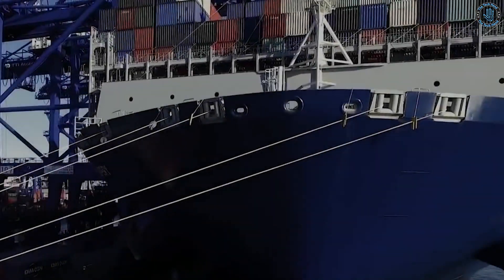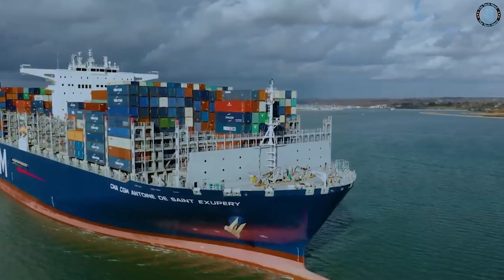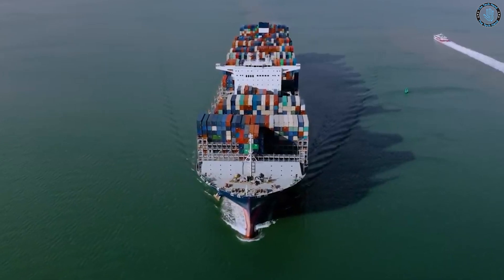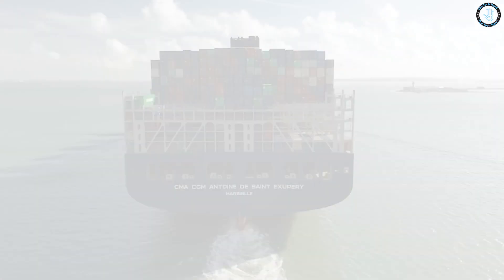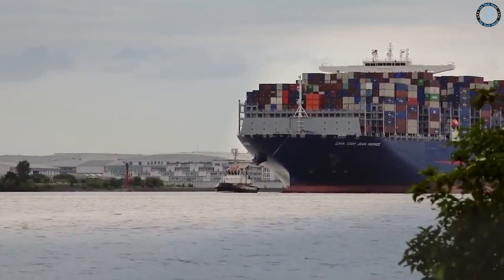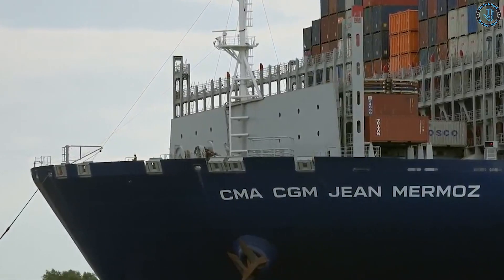Cargo ships that are remotely controlled by humans, also known as remotely operated vessels, ROVs, or autonomous ships, are a rapidly developing technology in the maritime industry. These ships are operated by a human crew remotely, typically from a control center on shore or a nearby support vessel. This allows for greater efficiency and cost savings by reducing the need for a crew on board the ship.